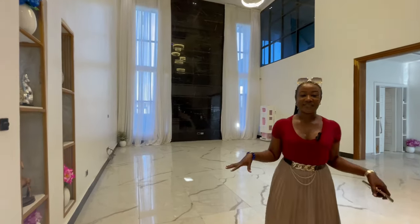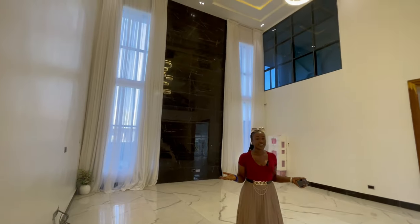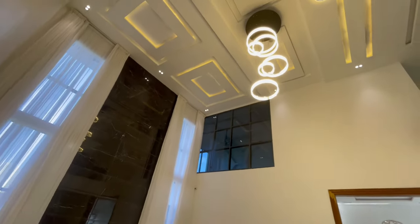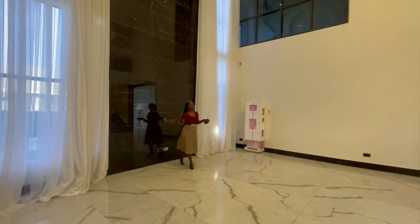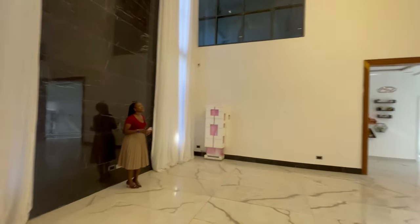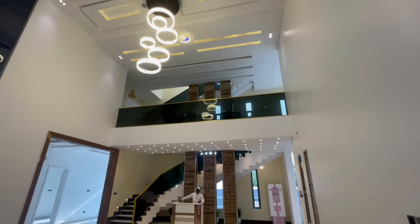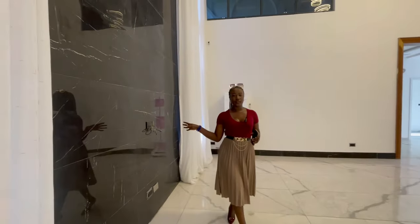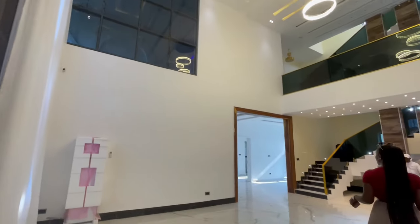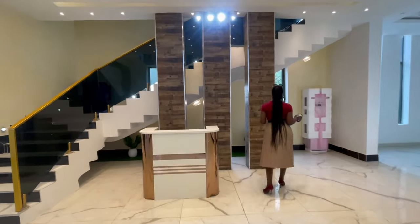Welcome to the living area — this is one of the finest living areas I've seen. We have the high ceiling, CCTV cameras, automated curtains, a beautiful drop chandelier in the middle, inbuilt speakers, spotlights, and a marble wall for your TV. The living area is very spacious with fine furniture.